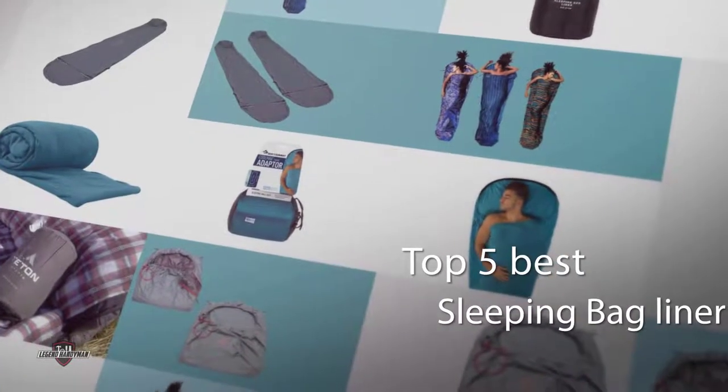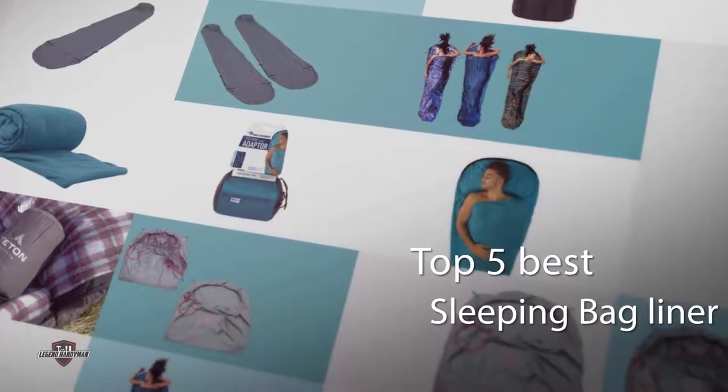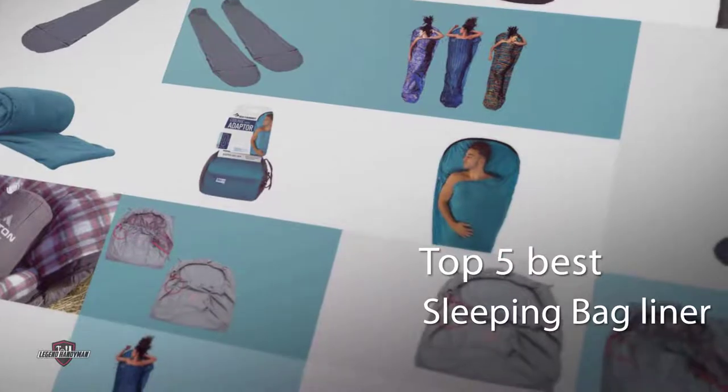If you are looking for the best sleeping bag liner, here is a collection you have got to see. Let's get started.